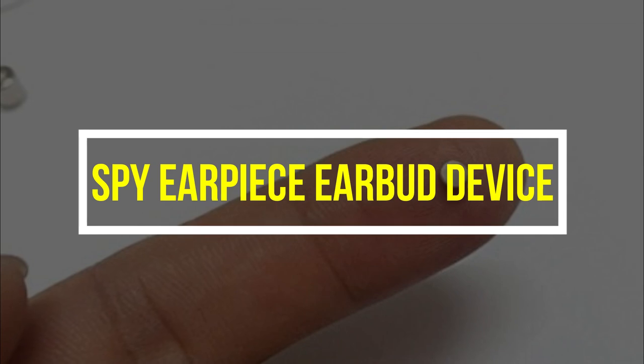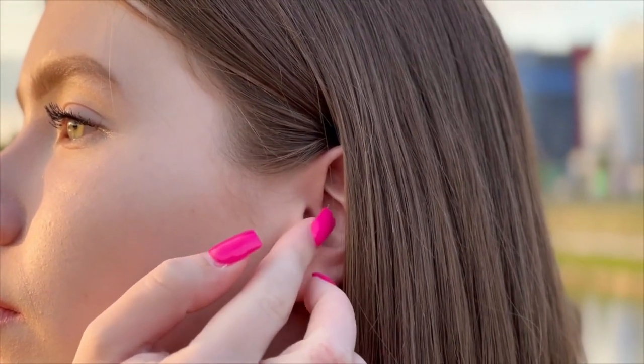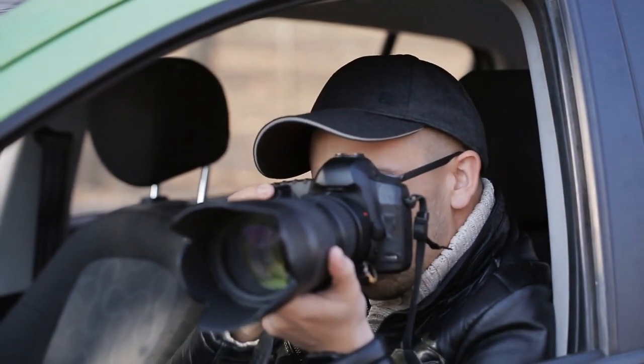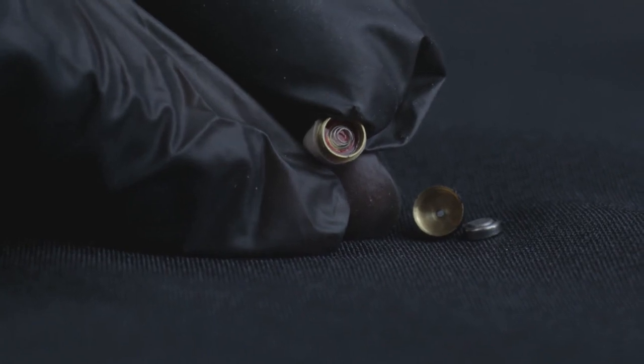Spy Earpiece Earbud Device: This mini earpiece measures only 2mm x 3mm — totally secret agent-style. No one will see or notice that you have this in your ear. With this Spy Earpiece Earbud Device, you'll be able to hear clearly what your friend is saying on the other side of the line.